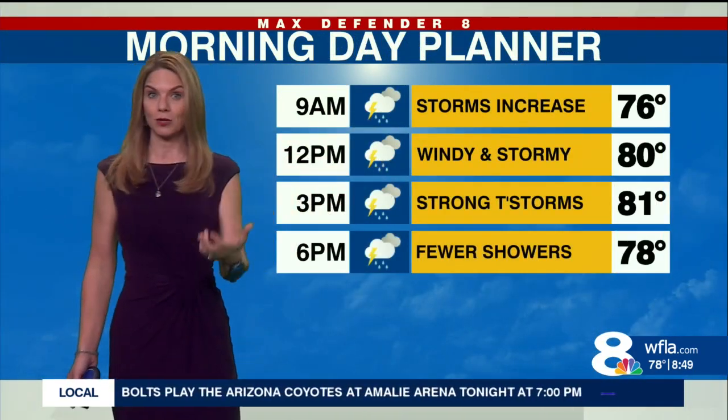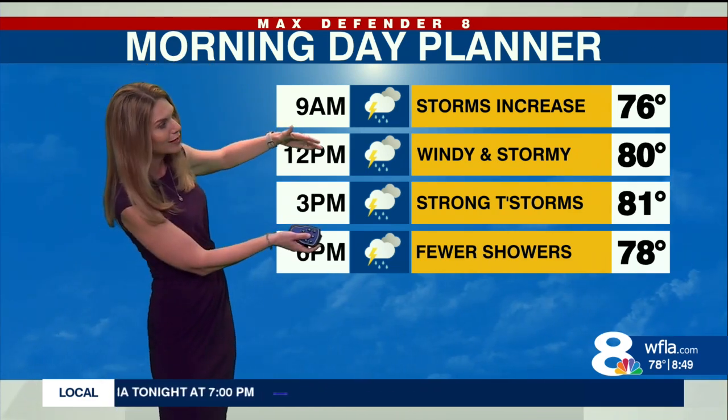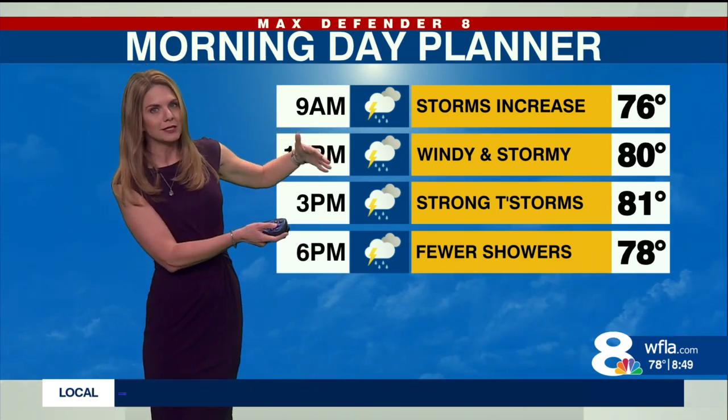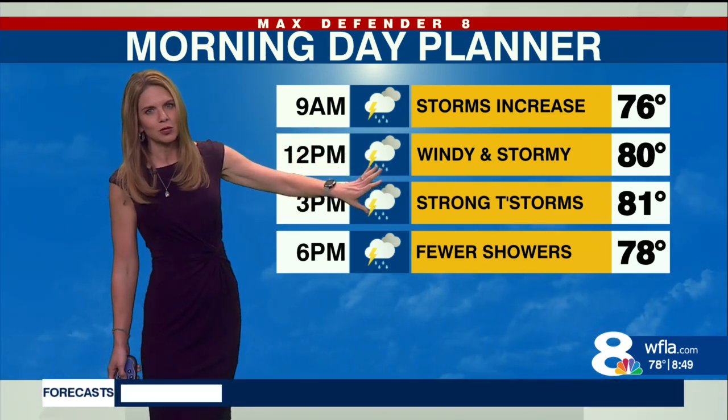At 9 a.m., our storms are increasing. When that cold front arrives between noon and about 3 to 4 o'clock today, that's really when we can see the stormiest conditions and the gustiest winds. Temperatures will hover right around 80 to 81 degrees during that time.